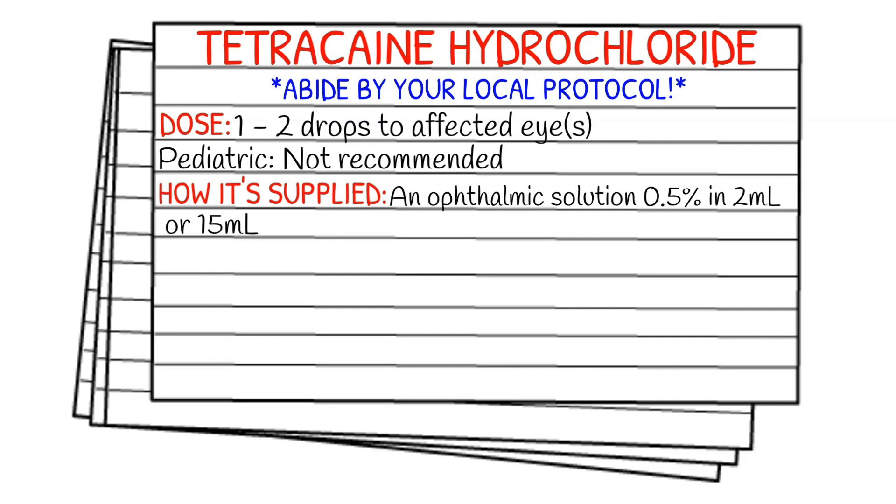Before we get into dosages, make sure you're abiding by your local protocol and staying within your scope of practice. Your dose is one to two drops of the solution to the affected eye, and it is not recommended for pediatrics at all. It is supplied in a solution of 0.5%, which could be in 2 milliliters or 15 milliliters.